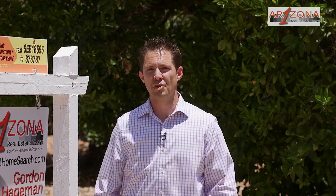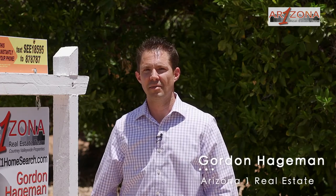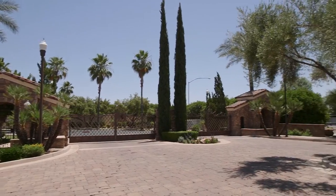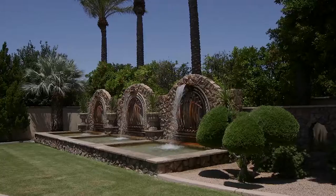Are you looking to build your custom dream home in beautiful Northeast Mesa? I'm Gordon Hegman with the Arizona One real estate team, and today I would love to introduce you to this one-of-a-kind lot listing. Welcome to Villa Toscano, a gated custom home subdivision in beautiful Mesa, Arizona.